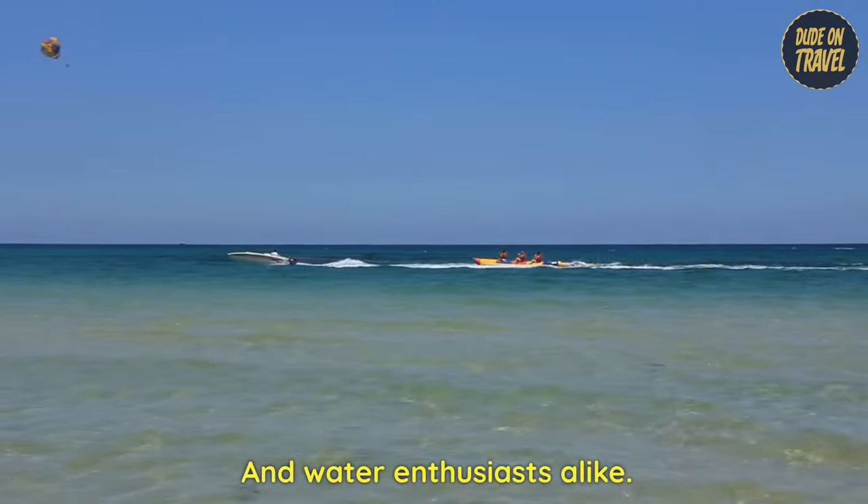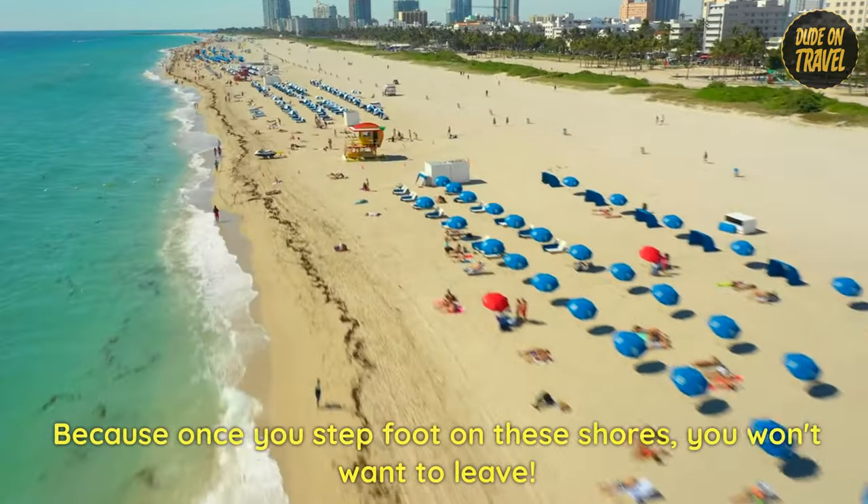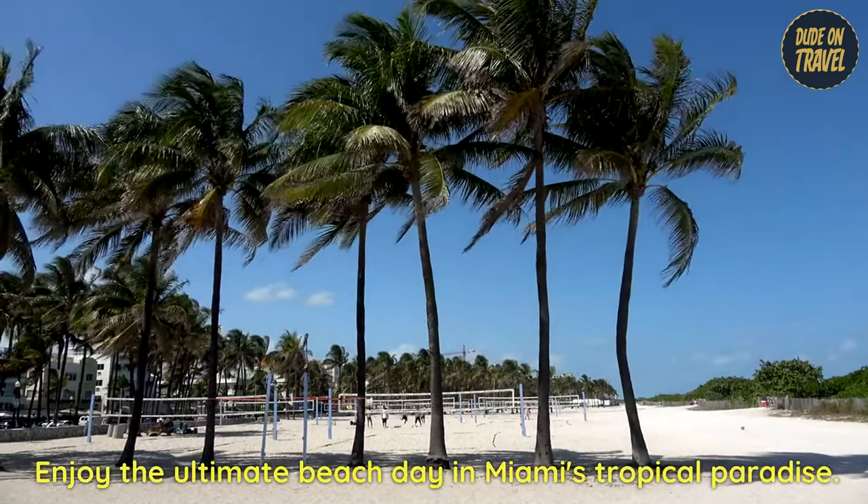The powdery white sands and crystal-clear waters make these beaches a haven for beachcombers and water enthusiasts alike. Don't forget to pack your sunscreen and a good book, because once you step foot on these shores, you won't want to leave. Enjoy the ultimate beach day in Miami's tropical paradise.